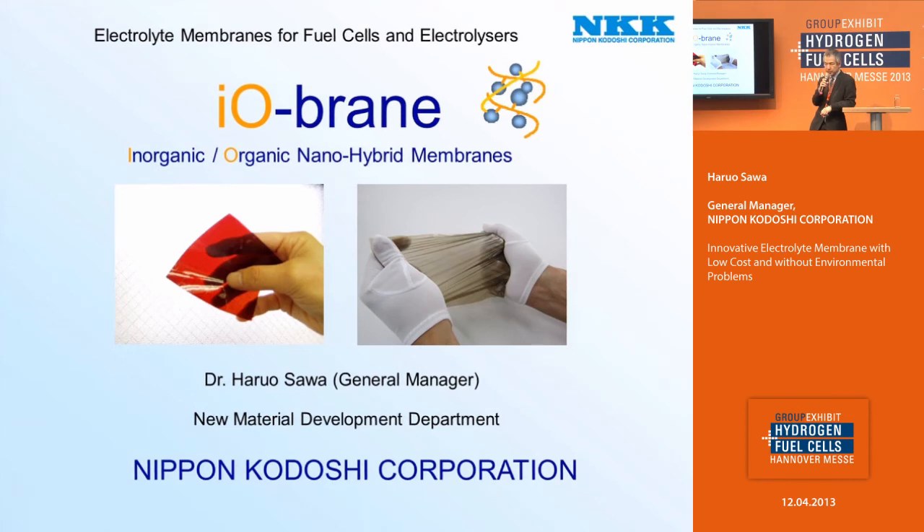This is quite different from the conventional electrolyte membranes such as Nafion, fluoropolymer, and hydrocarbon type membranes. The conventional electrolyte membranes are made of pure organic polymers, but iobren is not pure organic polymer. It is an inorganic-organic nano-hybrid membrane — a nanoscale hybrid of inorganic oxide and organic polymers. So it has both properties of inorganic oxide and organic polymers. We call it iobren.